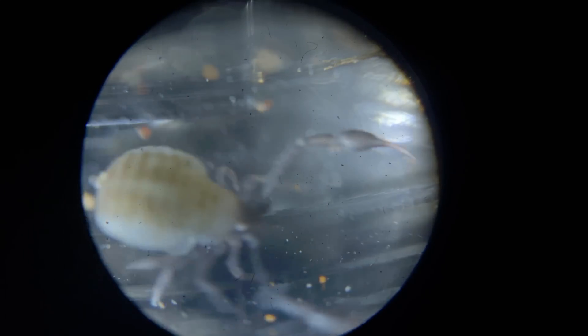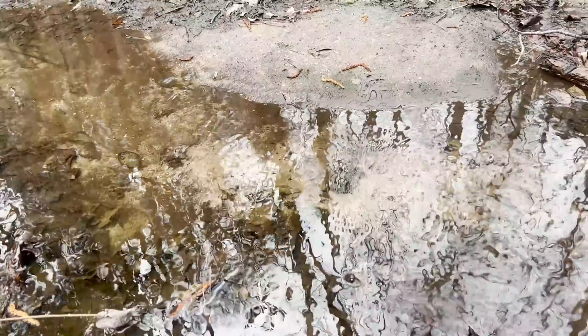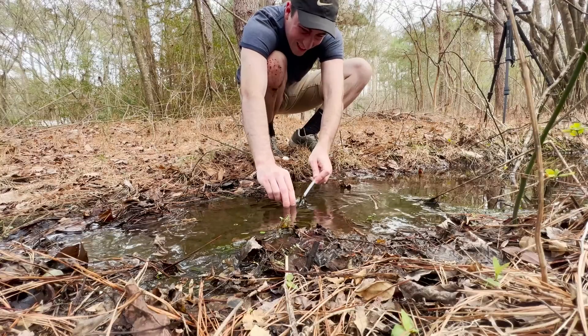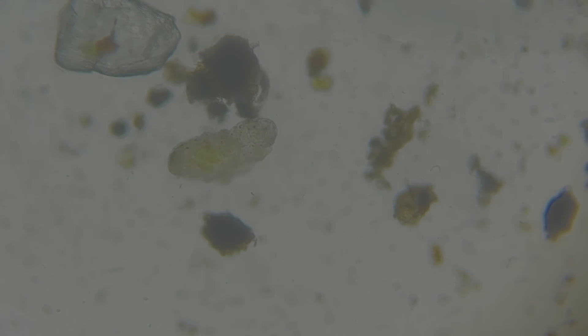What a weird little animal. One of my absolute favorite things about exploring even close to home is that if you take a closer look at even the most mundane little microhabitats, you can find some incredible creatures. If you want to see another unbelievably strange creature that most definitely is living in your yard, check out this video where I tried my hand at tracking down the world's toughest animal, the tardigrade. Hope to see you there, but until next time, don't forget to get outside and find your own adventure.